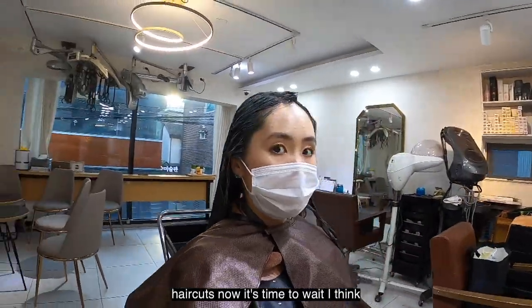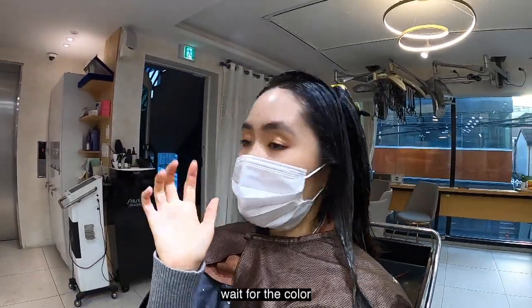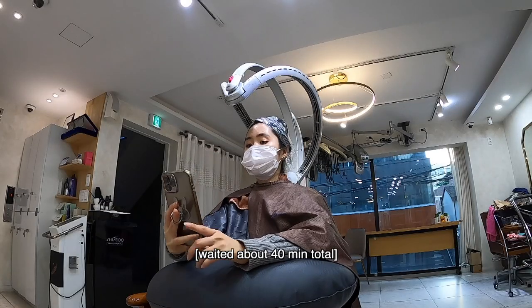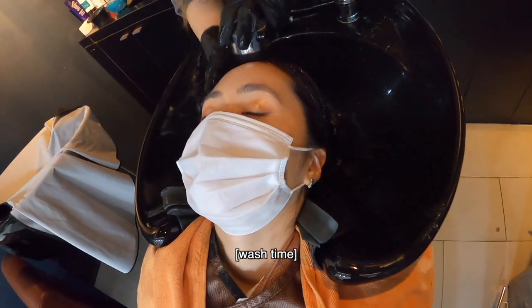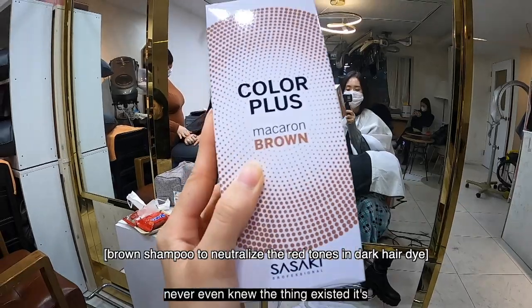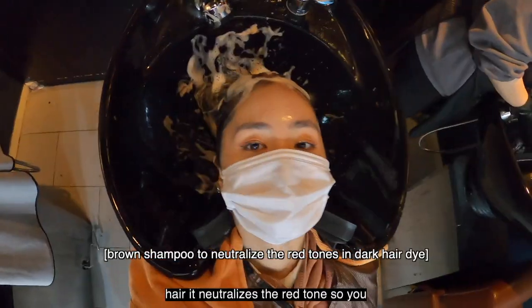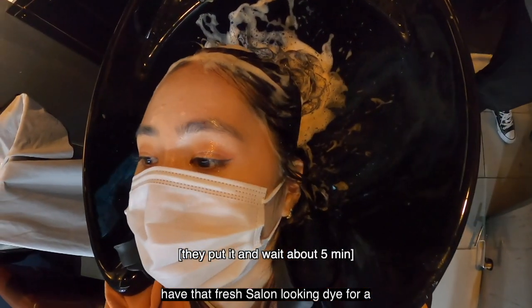Now it's time to wait for the color to develop. Then they apply brown shampoo — I never even knew this existed. It's kind of like purple shampoo but for dark hair; it neutralizes the red tone so you have that fresh salon-looking dye for a long time.